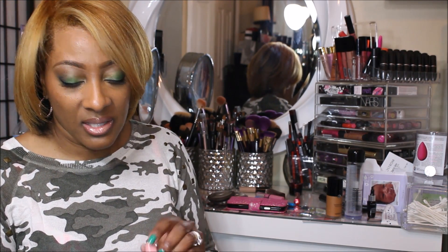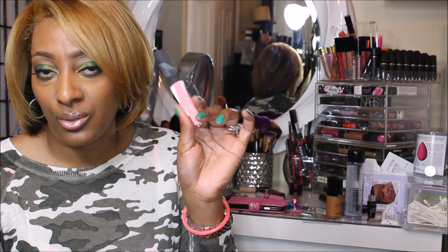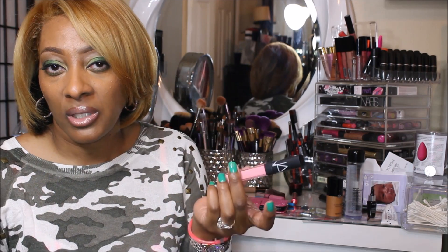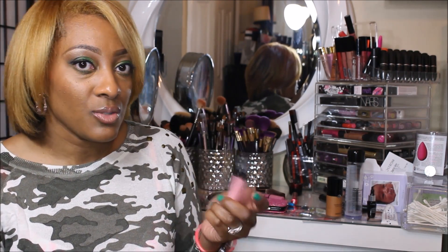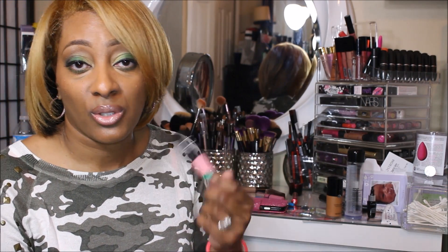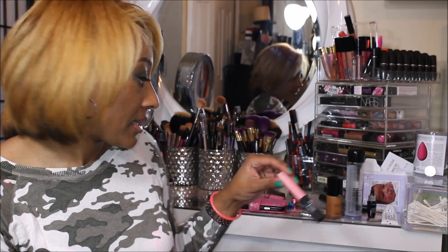My favorite lippy is NARS. This is Turkish Delight. I'm sure you guys have heard of this. And I'm glad that they changed the formula so that it won't give that stinky smell. But this right here is a winner. Again, this is Turkish Delight. You can put this on your lips and just run out the house.